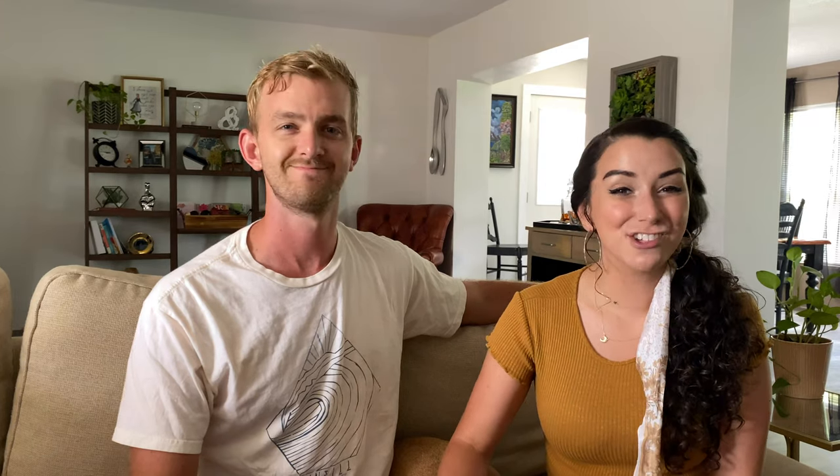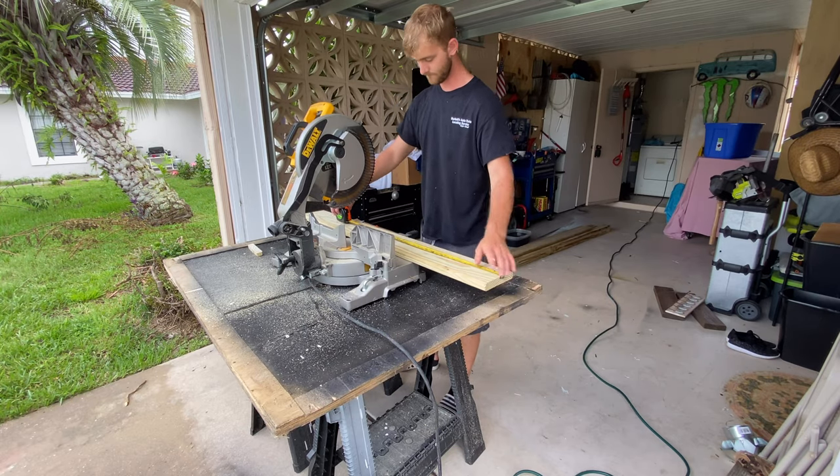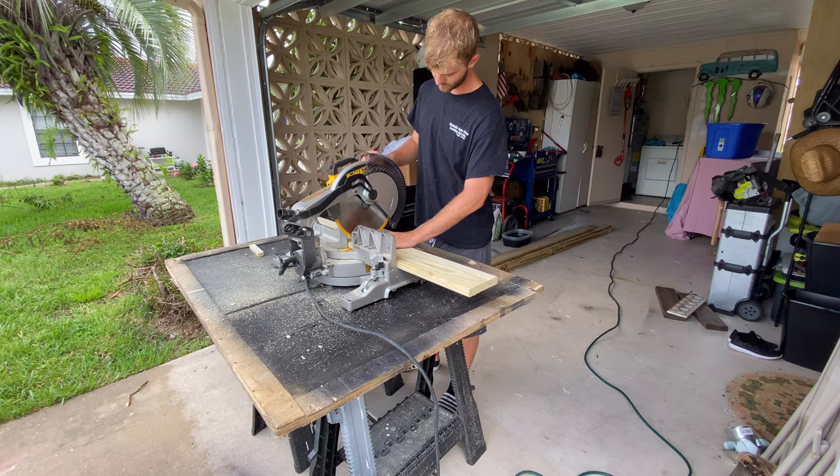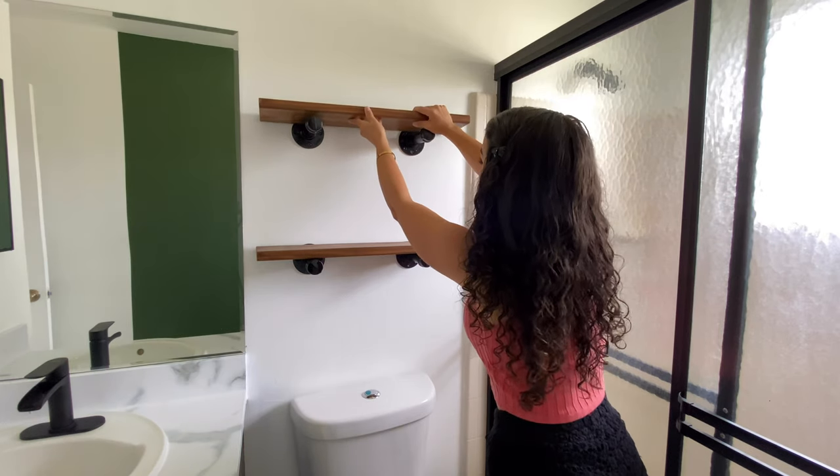Next we move on to shelving — a technique we've used in a couple of areas of the house that we really like. We made two shelves to go above the toilet using basic pipe fittings from Home Depot, spray painted black. Curtis had spare wood in the garage — we picked a piece, sanded it down, and stained it in Early American. Put it up there and I absolutely love the way it turned out. It gave us a great styling opportunity to tie the whole space together.